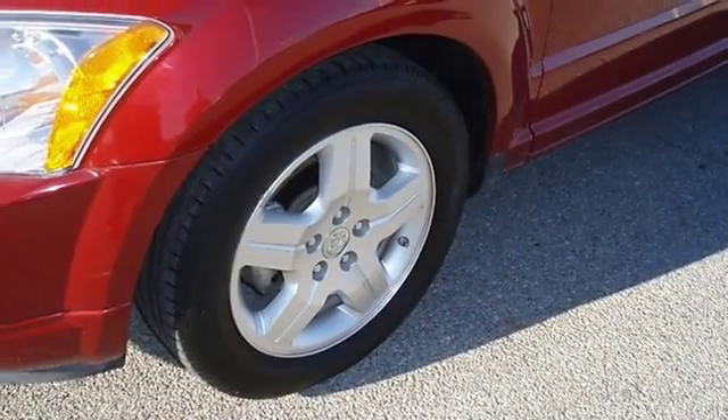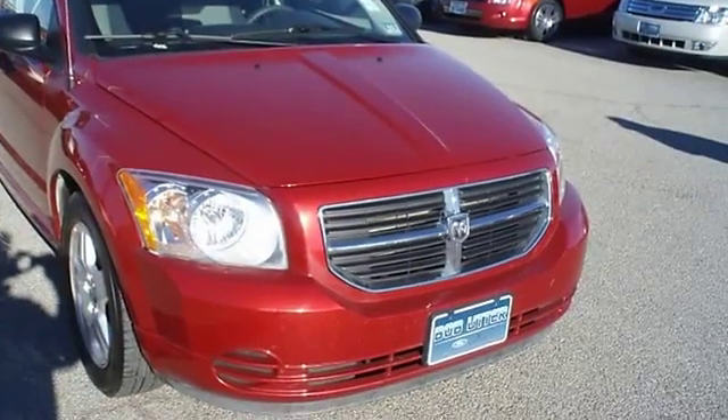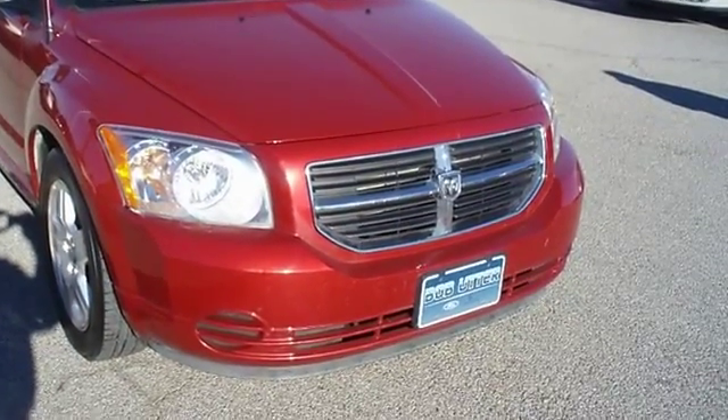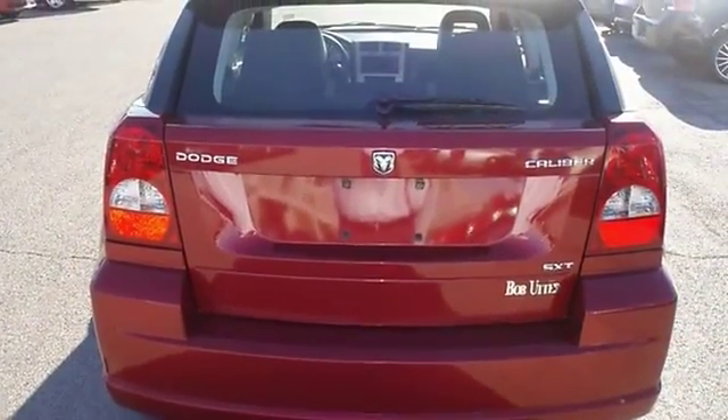Very sporty. One owner. Almost new tires. The paint has a showroom shine. With just 44,984 miles, this car is barely broken in.